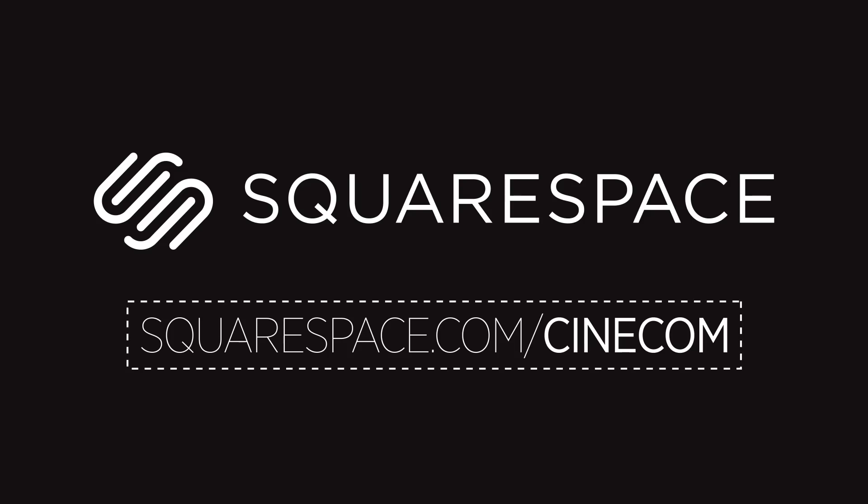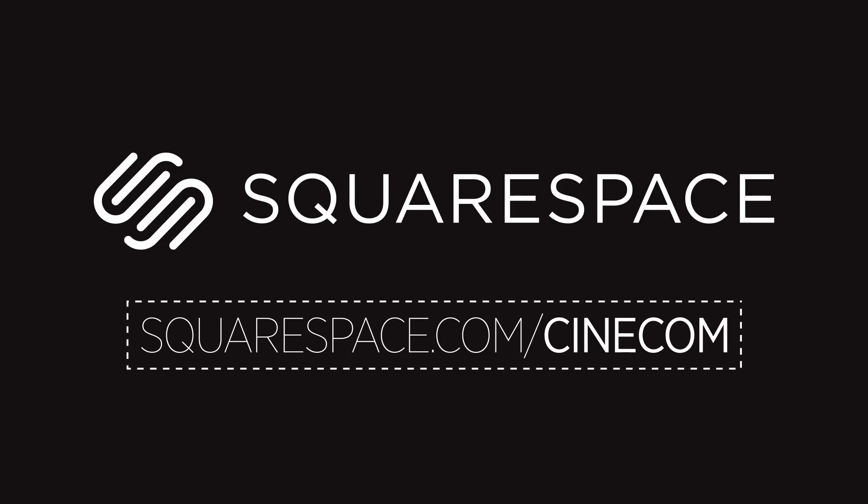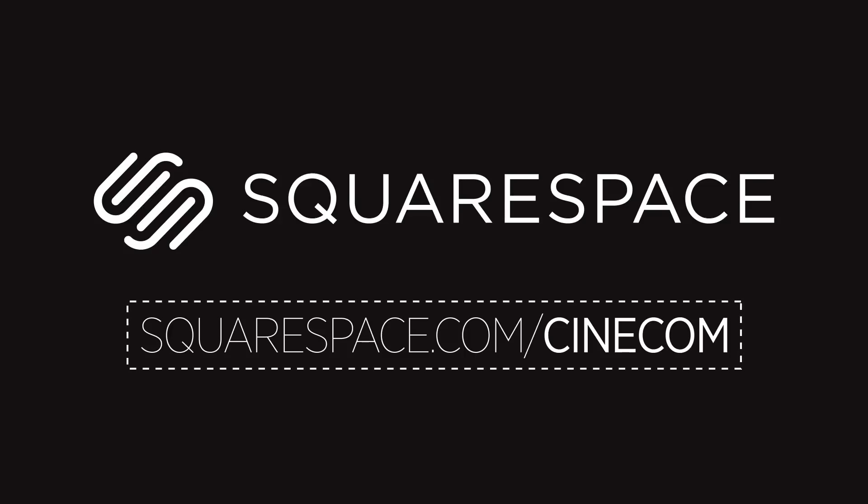This video is brought to you by Squarespace. Use the coupon Cinecom at checkout for an exclusive 10% discount, or follow the link in the description below.